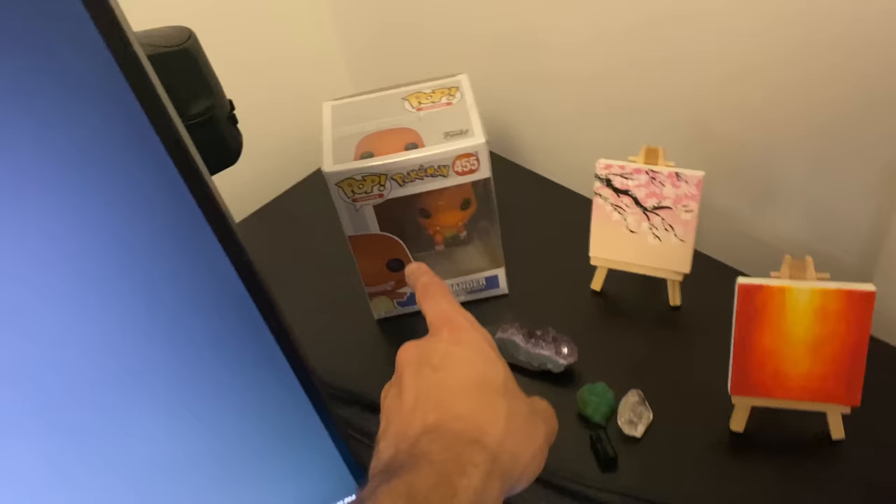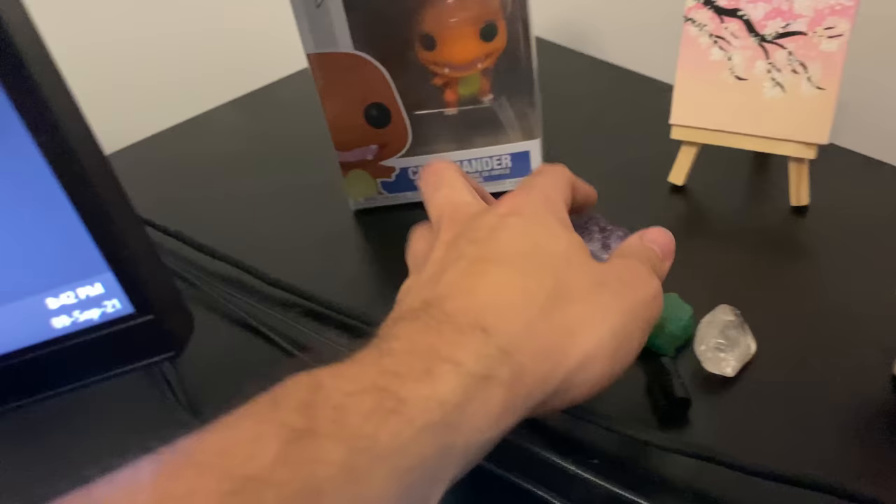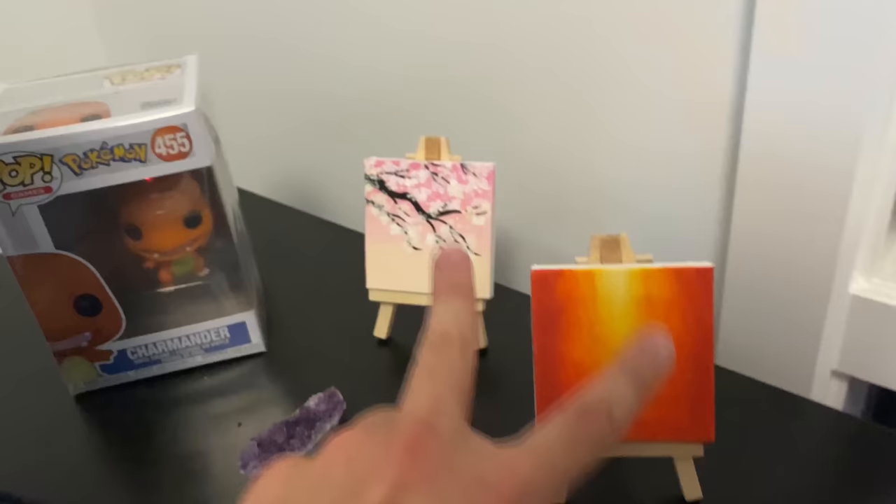Back here we've got a Pop Games Charmander figure — really cool. We've also got a bunch of rocks that Samara gave me, for good luck or something. Then these two that Samara painted — I made this one look like a rocket ship. The artist's original vision was different but I like rocket ship to the moon. And that other one is really cool too. I love it.